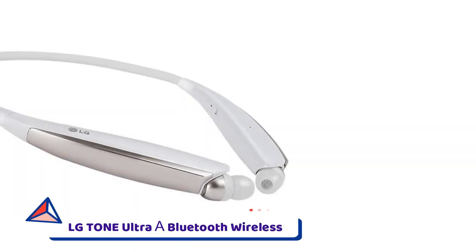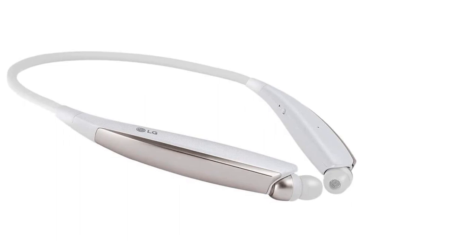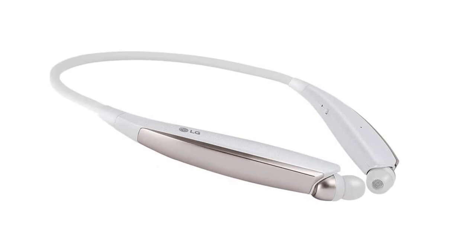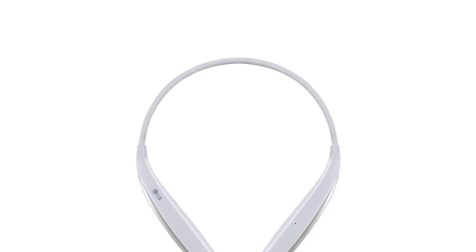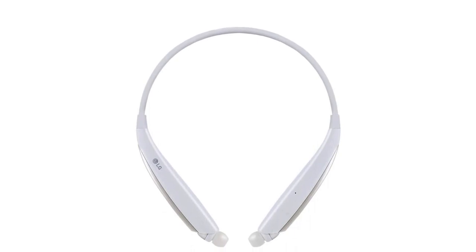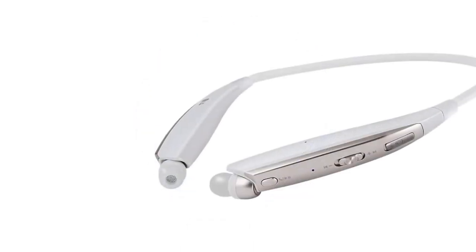Number two: LG Tone Ultra Alpha Bluetooth Wireless. If you need a modern item that supports many utility features, check out the LG Tone Flex Wireless Stereo Neckband Earbuds HBS-XL7. It's hands-free and you can receive fast responses from Google Assistant via a dedicated button. The quick charge feature provides three hours of audio playback with only 10 minutes of charging.